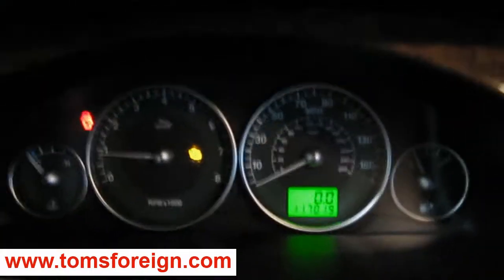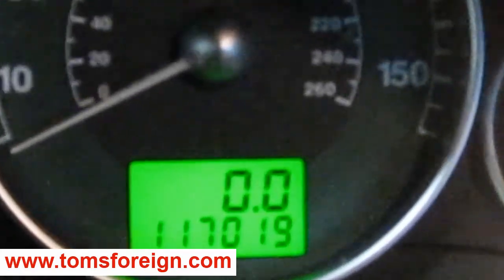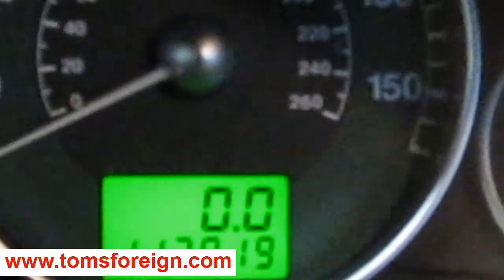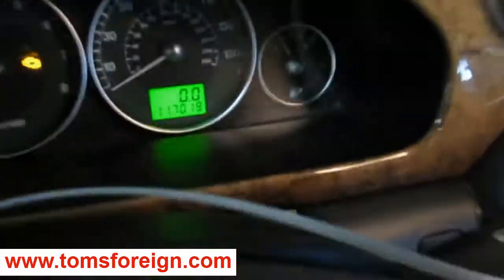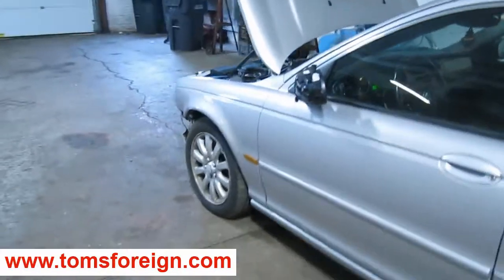The vehicle does have 117,000 miles, as you can see here. We had purchased this vehicle locally through one of our auctions due to the left front collision right here.